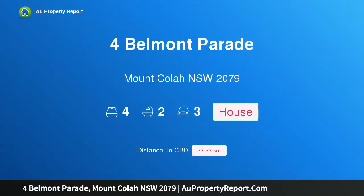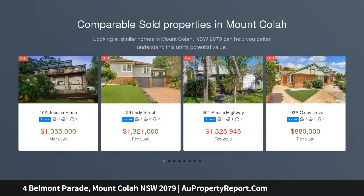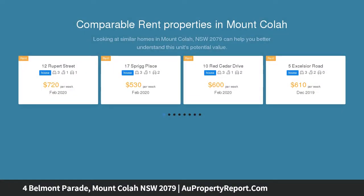Hi, I am glad to introduce the property at Belmont Parade, Mount Puller, New South Wales 2079. Enchanting home refreshed for family convenience. Beautifully transformed for modern living, this home offers style and substance in a family-focused location.